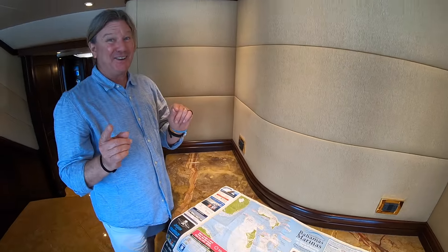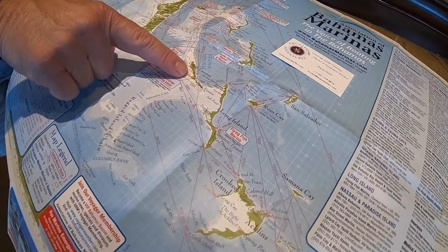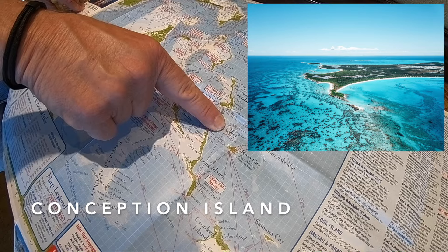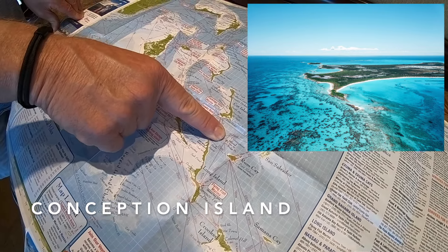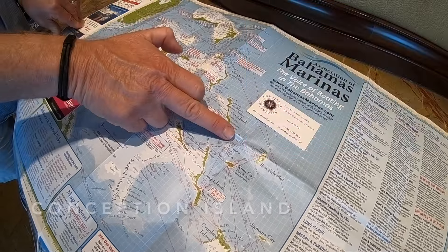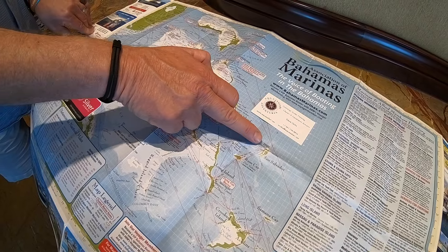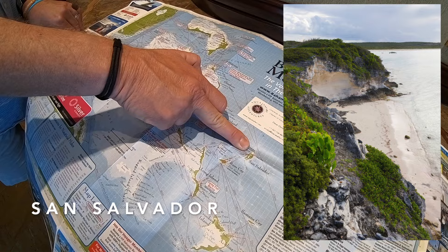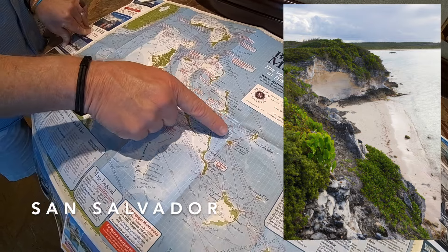If you want to extend to the out islands, fly into Georgetown, Great Exuma. That gives you easy access to Conception Island — truly one of the jewels of the Bahamas. It's a tiny uninhabited island with a beautiful beach, several resident dolphins, and you're almost guaranteed to see dolphins alongside beautiful wall diving.